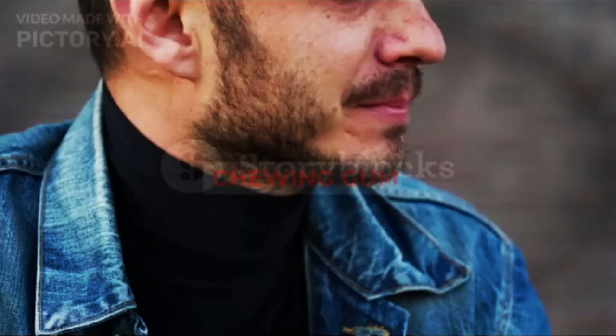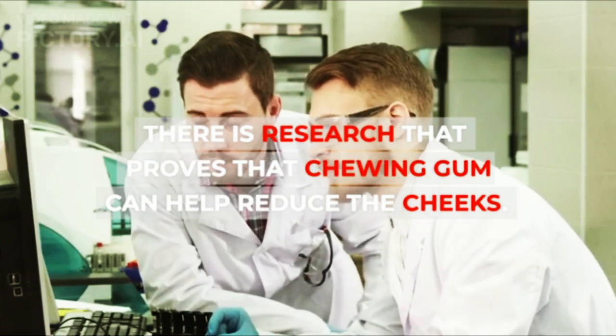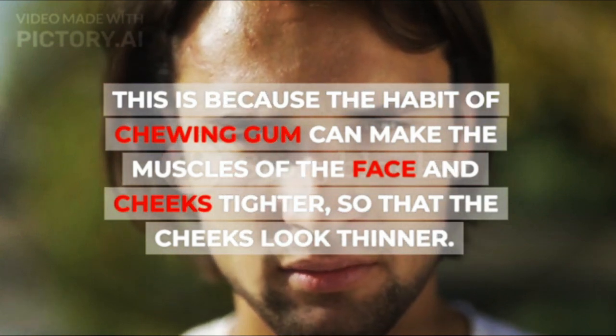2. Chewing Gum. There is research that proves that chewing gum can help reduce the cheeks. This is because the habit of chewing gum can make the muscles of the face and cheeks tighter, so that the cheeks look thinner.